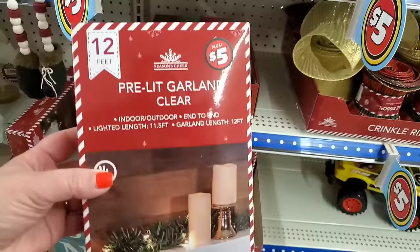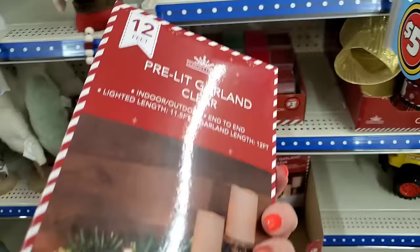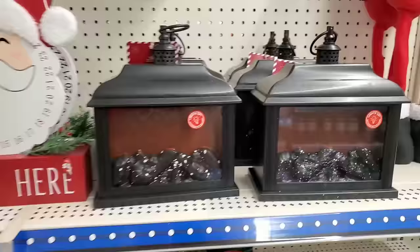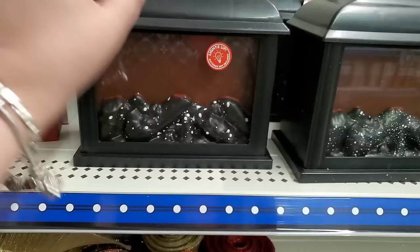They've got this pre-lit garland - it's a little chintzy, but it looks like you plug it in, indoor-outdoor from end to end. It's 11 and a half to 12 feet. If you need it, they've got it. We've already seen the ribbon. And the famous fireplaces are back. I've actually had mine for a few years now, and I love it. I think it's so nice. It's just $5 - it makes a really nice noise, it's really soothing. It's totally worth the money and I think I might pick up another one.